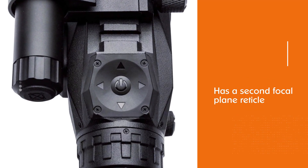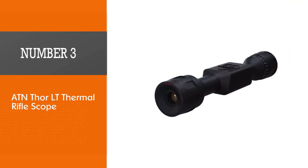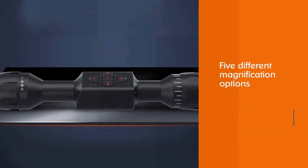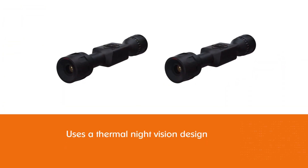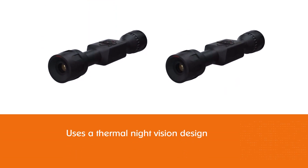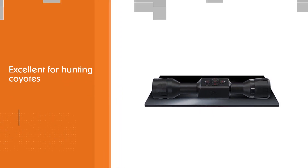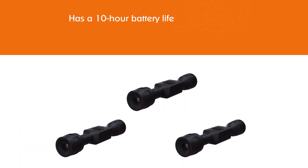Number three: ATN Thor LT Thermal Rifle Scope. While the ATN thermal rifle scope is undoubtedly more on the expensive side, all the features it comes with make it more than worth it. There are five different magnification options to choose from, and more importantly it uses a thermal night vision design, which means it works off heat — excellent for hunting coyotes. Even better, this scope has a 10-hour battery life and is extremely easy to zero, making it the optimal choice for hunting.